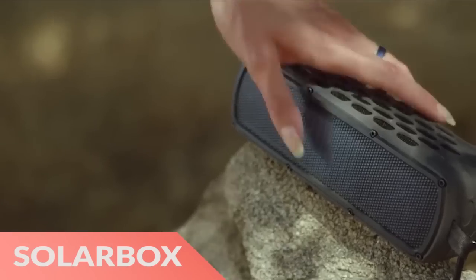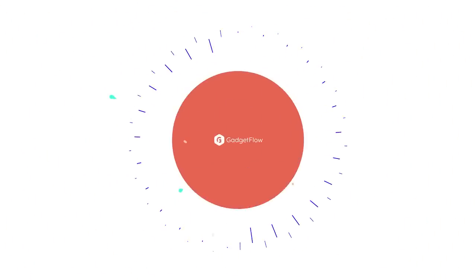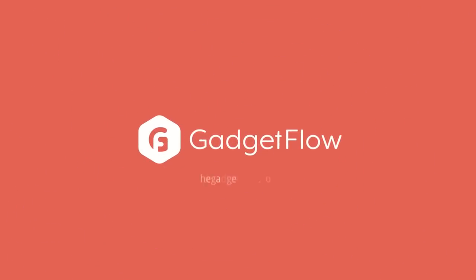Finally, SolarBox Waterproof Speaker uses the power of the sun to pump out tunes for hours. What awesome gadgets have you seen this week? Let us know in the comments below and check out thegadgetflow.com for more.